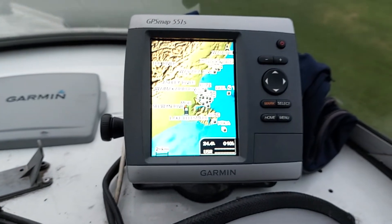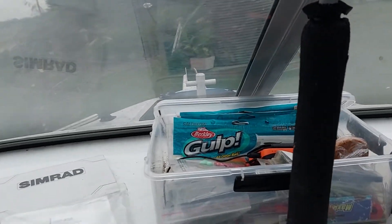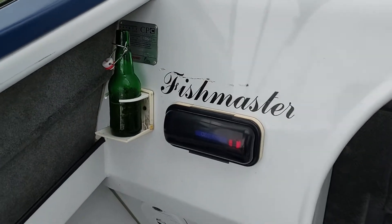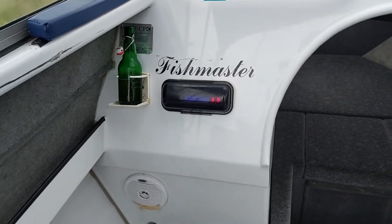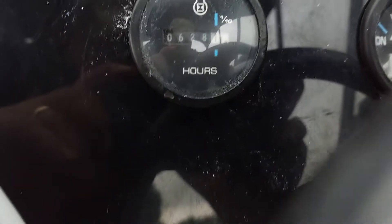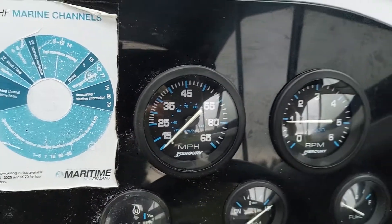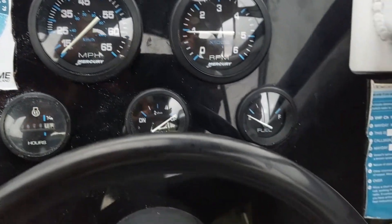This is the Ramco six meter Fish Master, up for sale at the moment, currently on Trade Me. It's done six hundred and twenty eight hours. Standard kind of instruments.